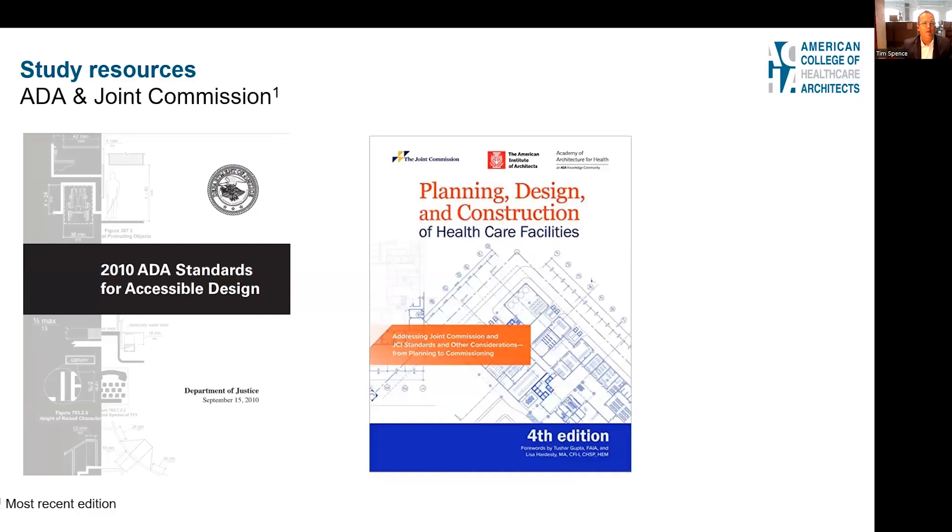If you've been around architecture for a while, you know that ADA is critical — and it's extremely critical in healthcare architecture. You're going to need to know the accessibility code. Also, Planning, Design and Construction of Healthcare Facilities, a book put out by the Joint Commission, is a wealth of information including strategies, tools, case studies, and experiences.